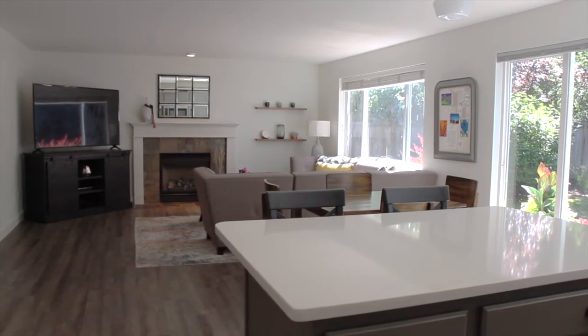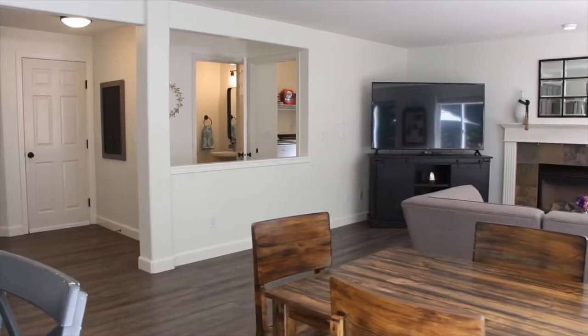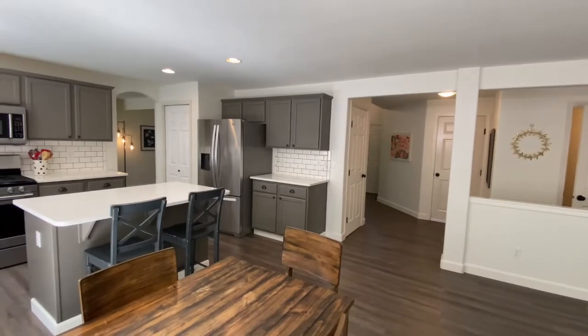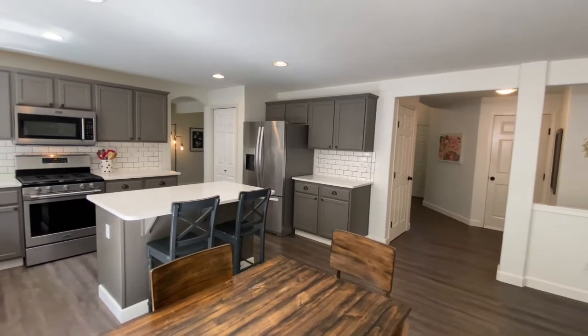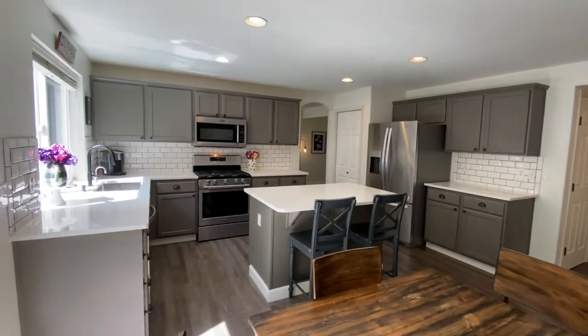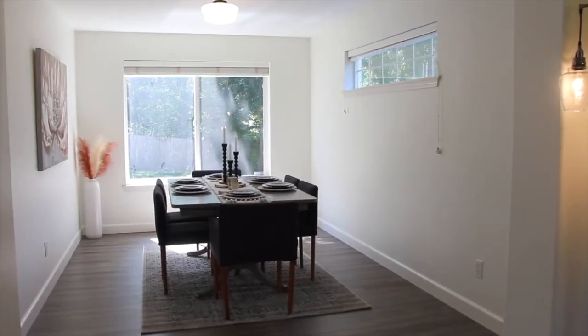There is plenty of natural light off the great room and also a gas fireplace. There's a half bathroom in the laundry room just off the kitchen, and there is a beautiful dining room area.